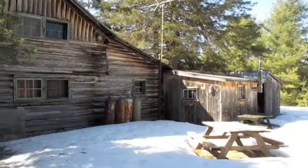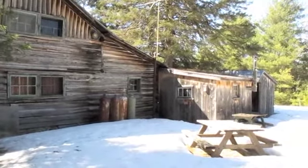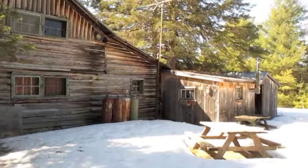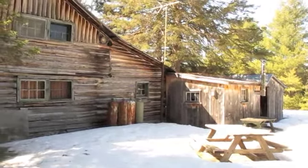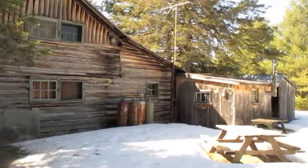We're on the north side of the building right now. You can see there are some outbuildings on the right side there — one's a woodshed, and the other one's got a stove in there.